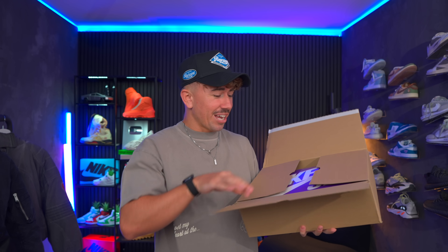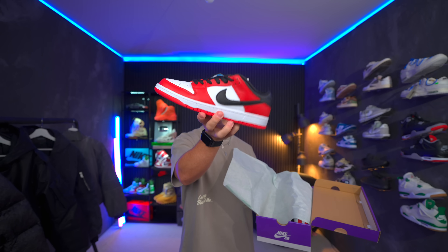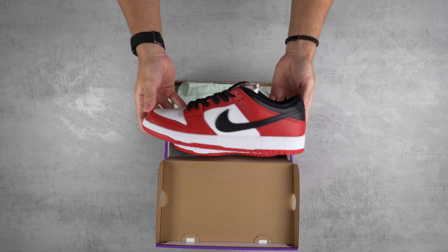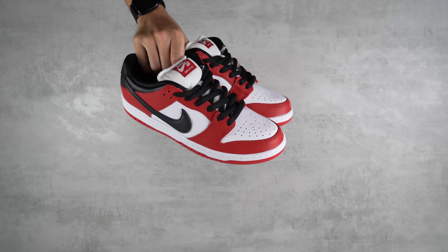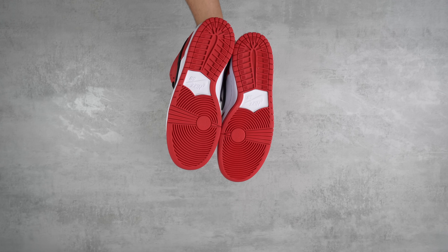This is the Nike Dunk Low J-Pack Chicago, and these things are looking good. The leather is way better than what Nike typically does on a pair of dunks. My condolences to anybody who paid like four or five hundred dollars for these a year ago, because these are now not only an easy pair to pick up for retail, but they're going for retail on the secondary market as well.